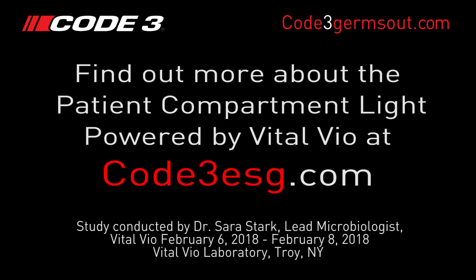To find out more about the patient compartment light powered by Vitalvio, visit Code3ESG.com.